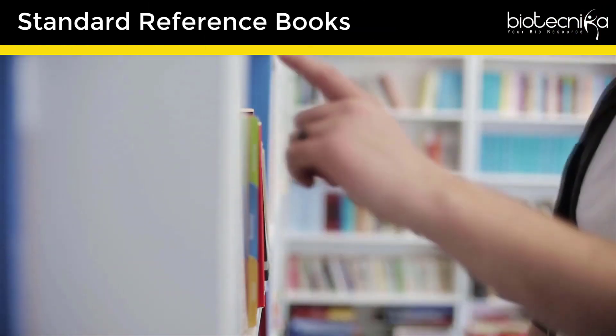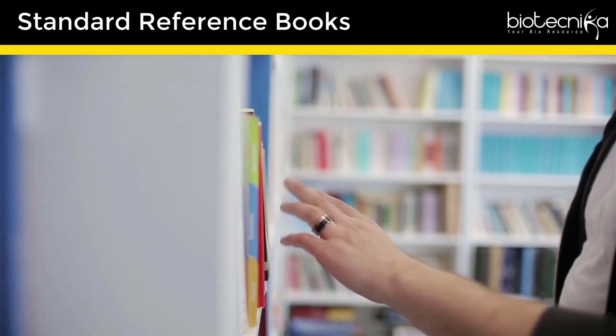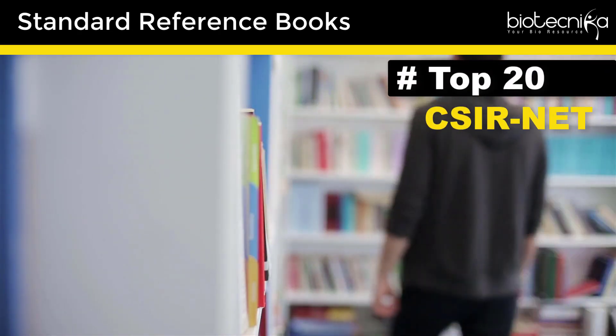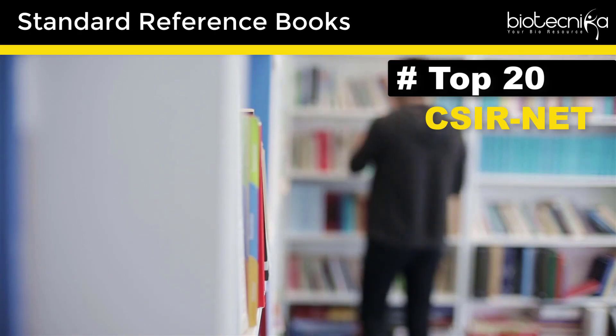1. Standard Reference Books. There are hundreds of standard reference books, so we have compiled a list of top 20 reference books for CSIR NET exam. Check the link in the description.